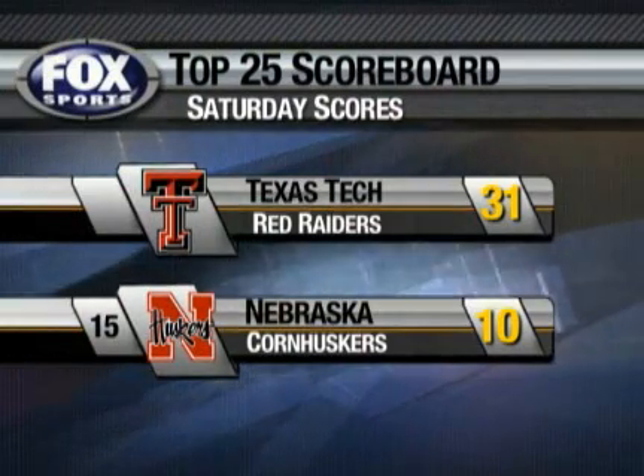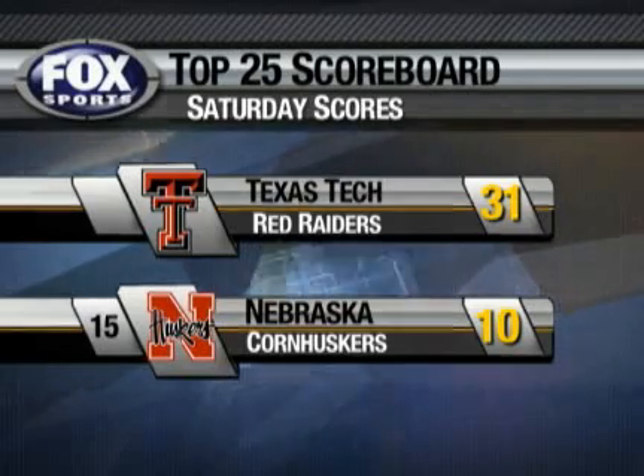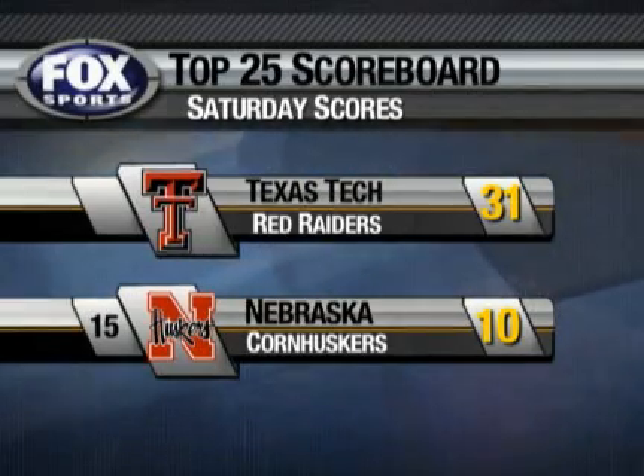Sheffield playing for the injured Taylor Potts. He had seven touchdown passes last week against Kansas State. He didn't roll a seven against the Cornhuskers, but he did have two touchdown runs to go along with his one TD pass.